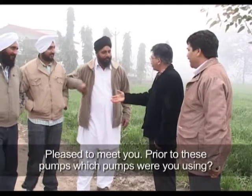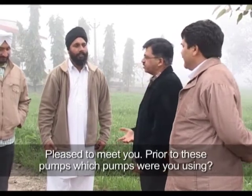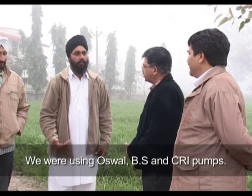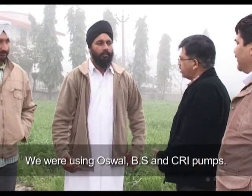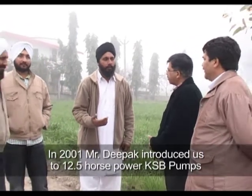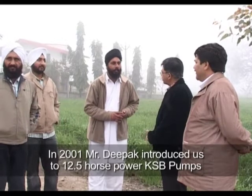I am very happy to see you and very happy that you are using this pump. First of all, what were you using before? We were using Oswal, BS, and CRI pumps before 2001. Then we checked out the KSP pump in 2001 to assess its volume and performance.